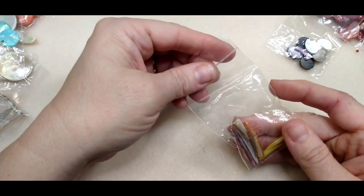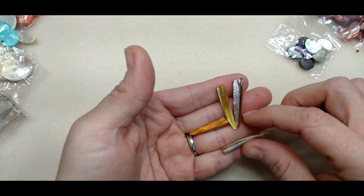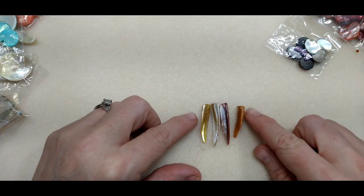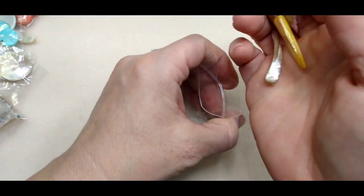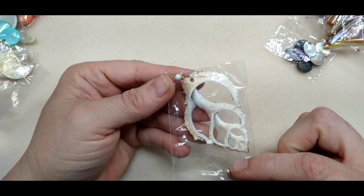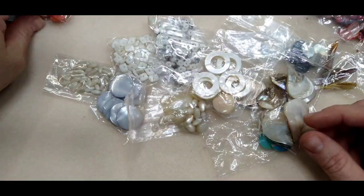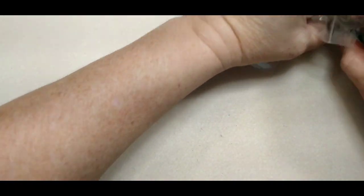Then there were these spiky pendant pieces — oh my goodness! They're different colors: an orange, mauve, bone color, white, and yellow. What a cool little pendant or earring. And then this cut shell piece — so cool. And then more beautiful shell in various shapes and colors. Y'all know I love shell — I am a shell addict. I was so excited to get all of that.